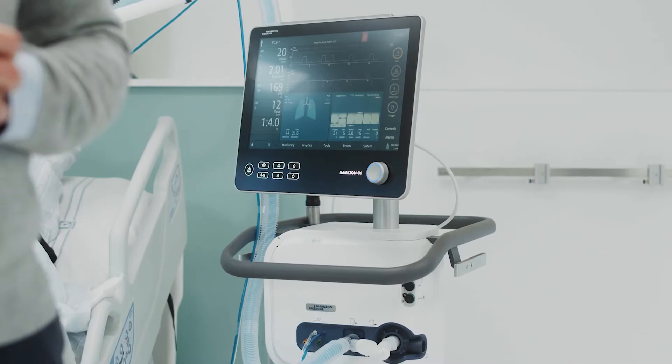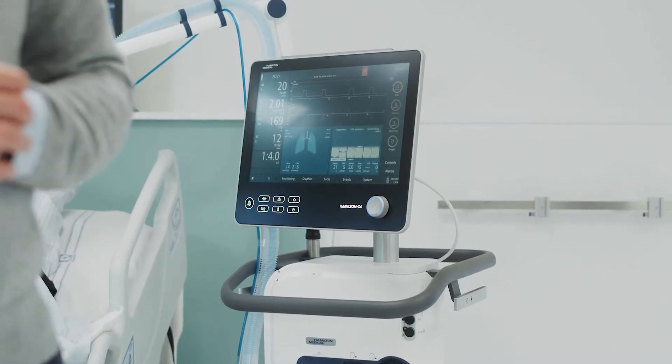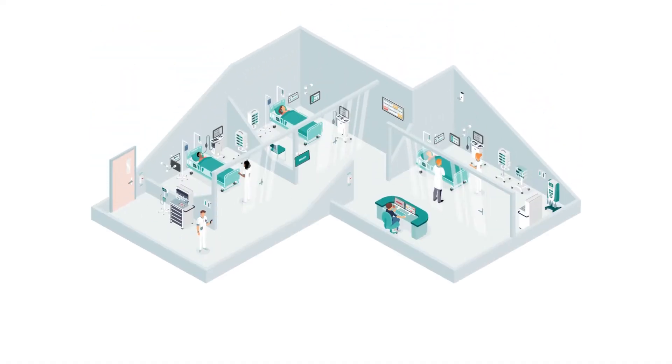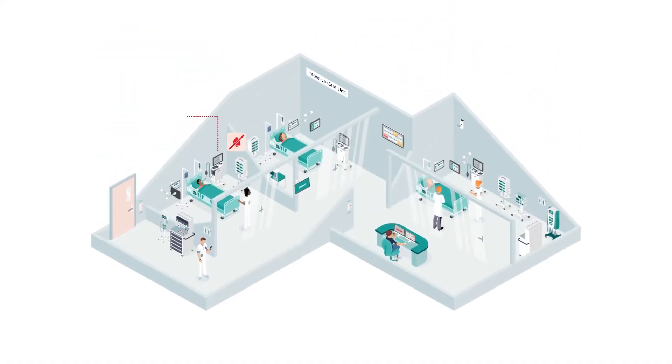Sebastian, can you talk us through the main features? Sure. Here's a Hamilton Medical C6 ventilator. First, we ensure both devices are in audio-off or silent mode. When the Hamilton ventilator generates an alarm, the alarm and its data are processed by the ASCOM alarm management platform, which delivers the alarm notification and its data to the designated clinician's mobile device.